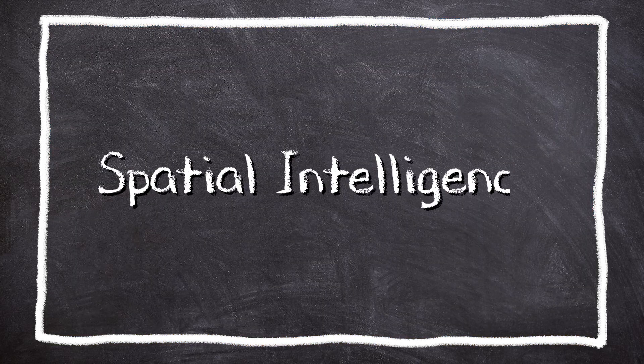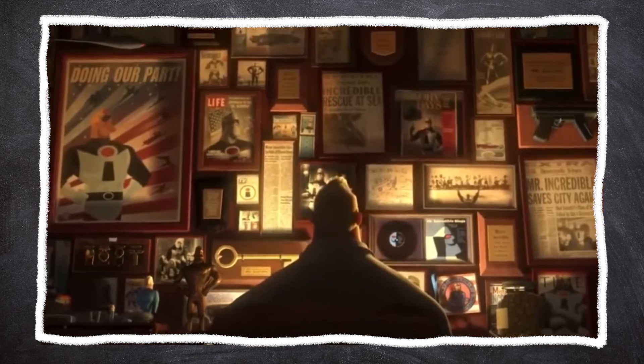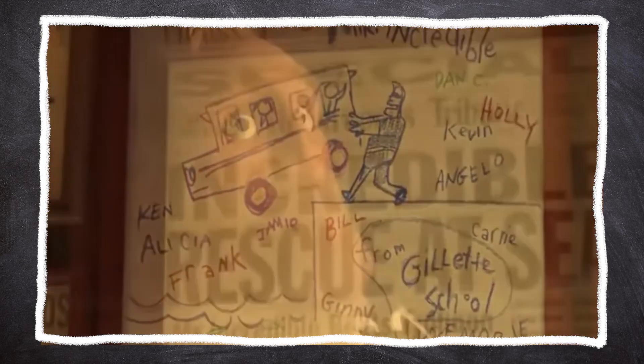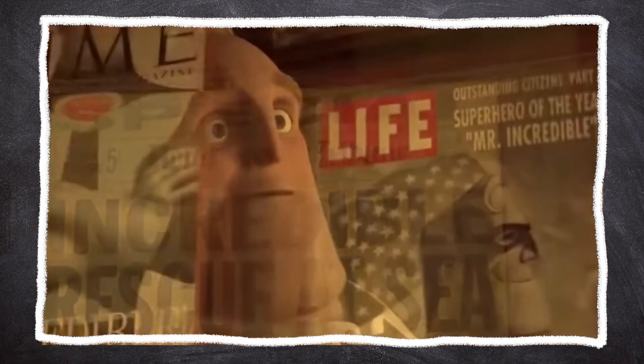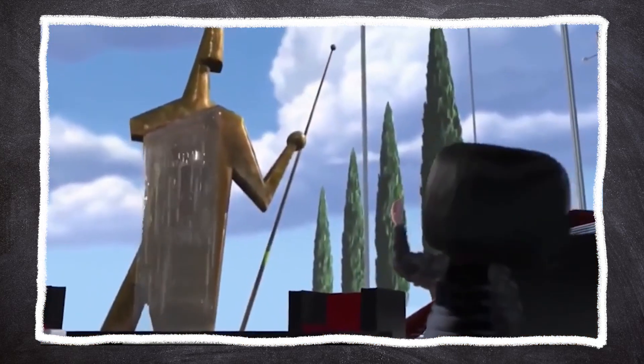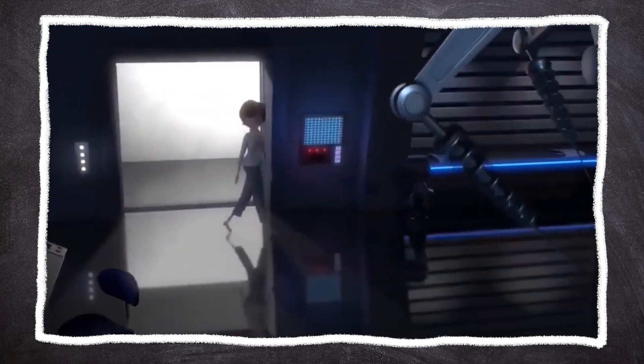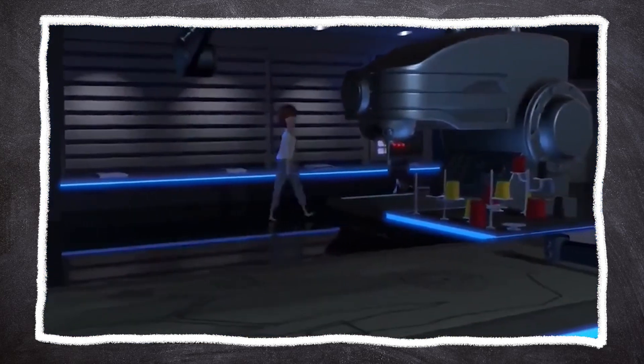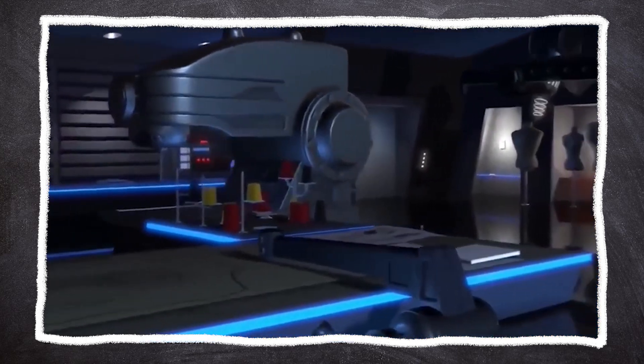The third type is spatial intelligence. This is your ability to think in images and see things clearly. People with high spatial intelligence often excel in areas like design, architecture, and art. If you want to increase this, you can practice drawing, painting, or using design software. Playing chess, puzzles, or video games also increases your spatial reasoning.